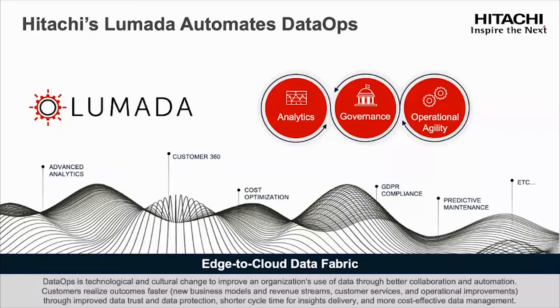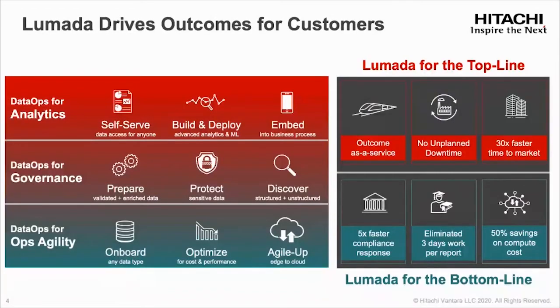If the practice is data ops, you might call the architecture itself a data fabric. This is exactly what Hitachi Vantara LaMotta Data Services provides. Now let's look at the data fabric that needs to enable a set of core capabilities along three dimensions: analytics, governance, and operational agility. Our LaMotta Data Service provides all these capabilities.